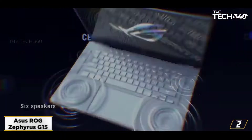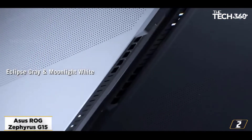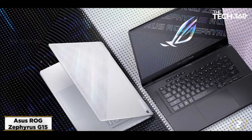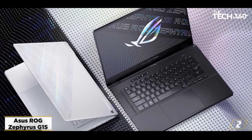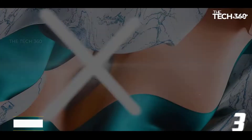As the device sports an RTX graphics card, it supports DLSS, so you'll have a good gaming experience on this one too. The reviews of this product on Amazon are good, so you can safely order this laptop.